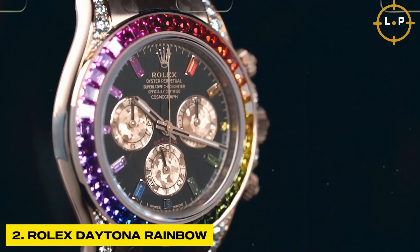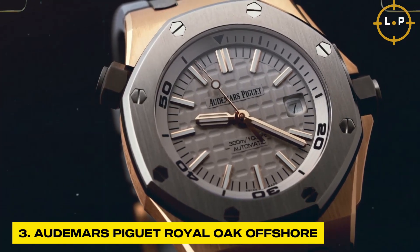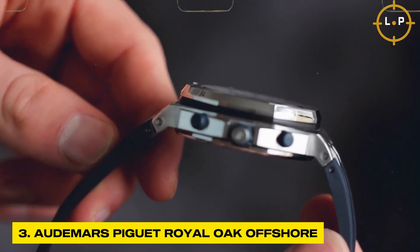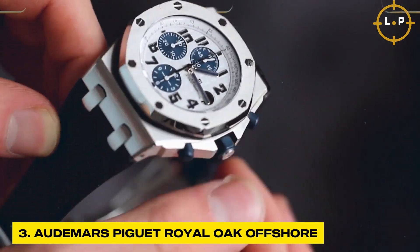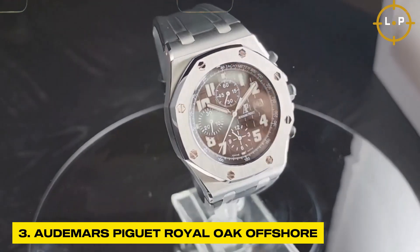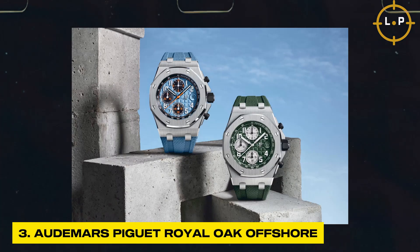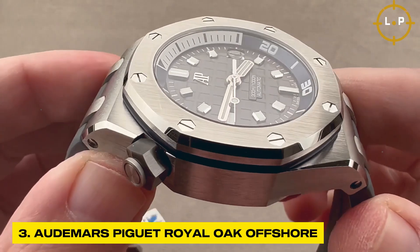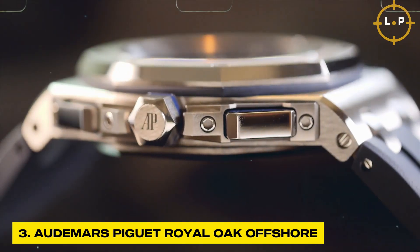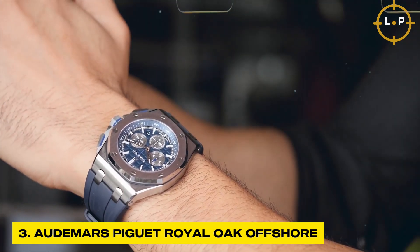The Audemars Piguet Royal Oak Offshore is an iconic and legendary timepiece — a true embodiment of audacity, boldness, and refined elegance. First introduced in 1993, the Royal Oak Offshore shattered preconceived notions with its larger case size, striking design, and the perfect balance between sporty aesthetics and timeless elegance.